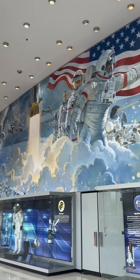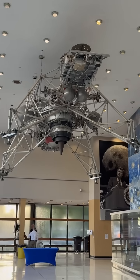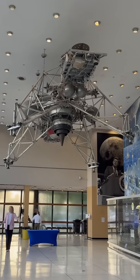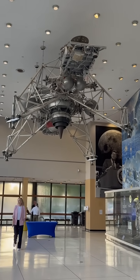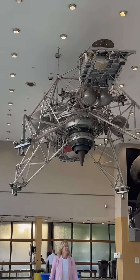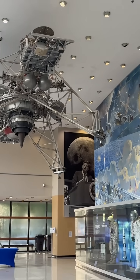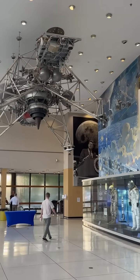Up in the corner you can see the trainer for the Apollo moon landings. This is the machine that Neil Armstrong was really injured in during a malfunction. If you saw that biopic with Ryan Gosling, you can see that was the accident he was in — this is the machine that he was on.